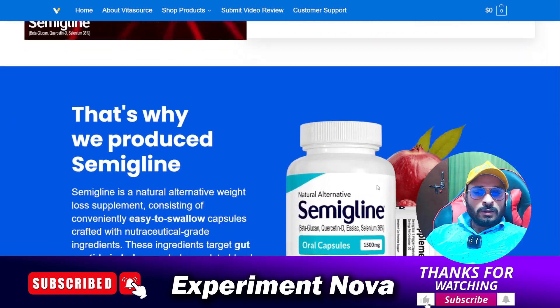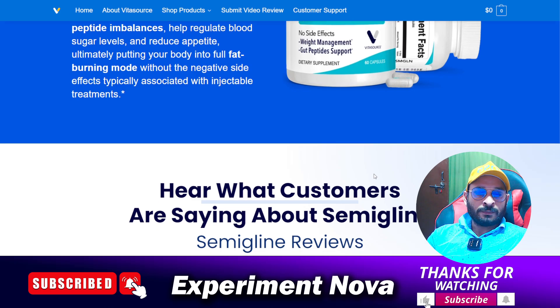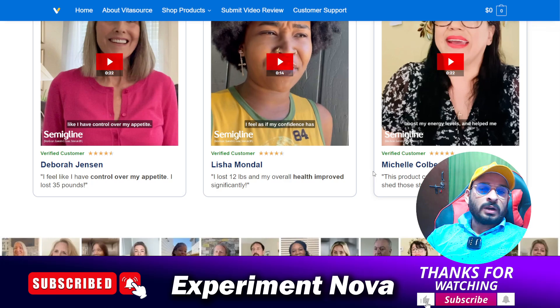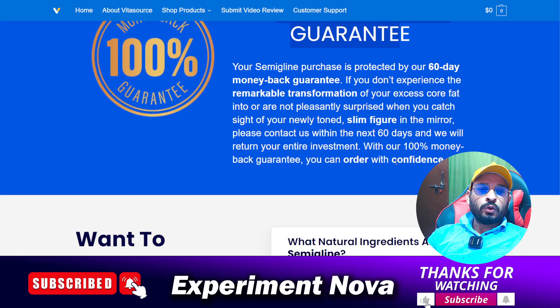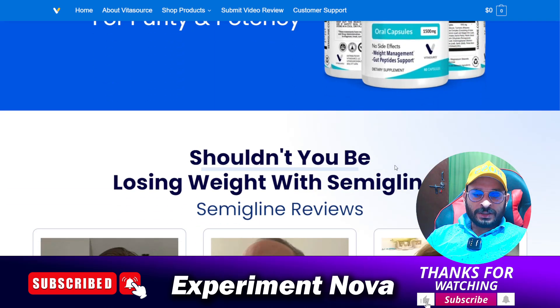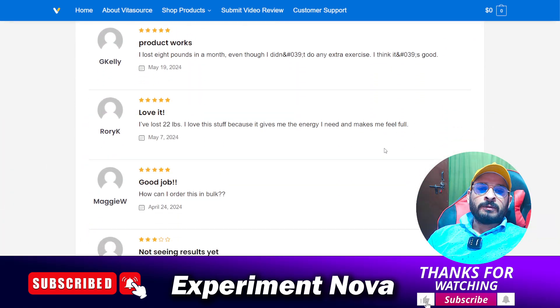The most important problem is the refund issue. Suppose you consume the product and face side effects like gastric issues — you want to return it, but you can't easily do so. They claim a 100% money-back guarantee, but these are all false promises. You will never get your money back. If you try to contact customer support before purchasing, they will decline your return or refund request.